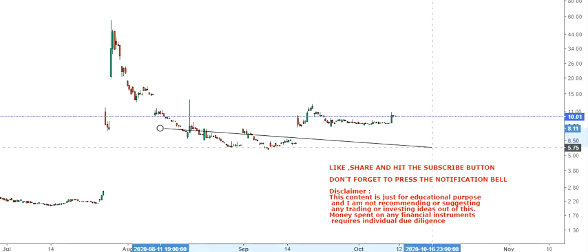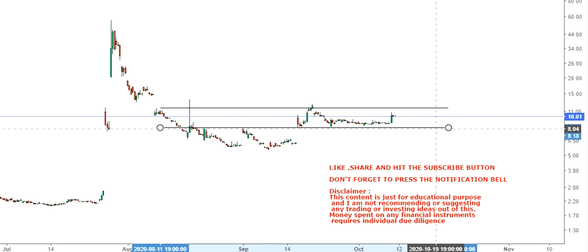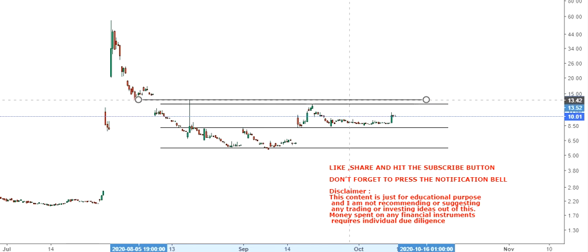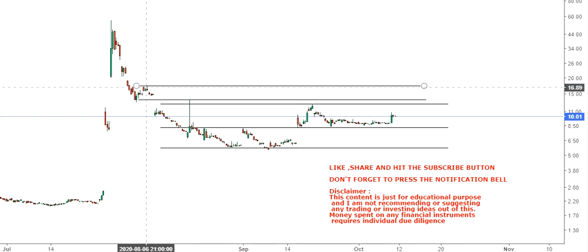Right now it is very simple to understand the trend. If things move as they are right now, it's very simple to understand the current situation. You have your levels which are very precise. The first thing to understand here is that one cannot expect an exceptional rise unless there is some specific reason — maybe volatility or specific news.